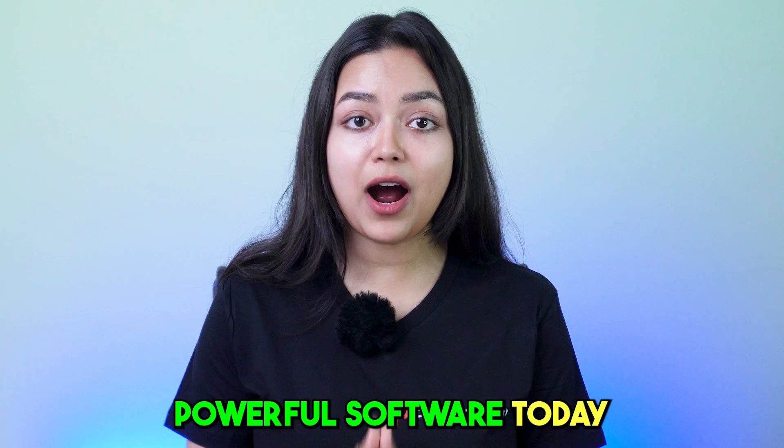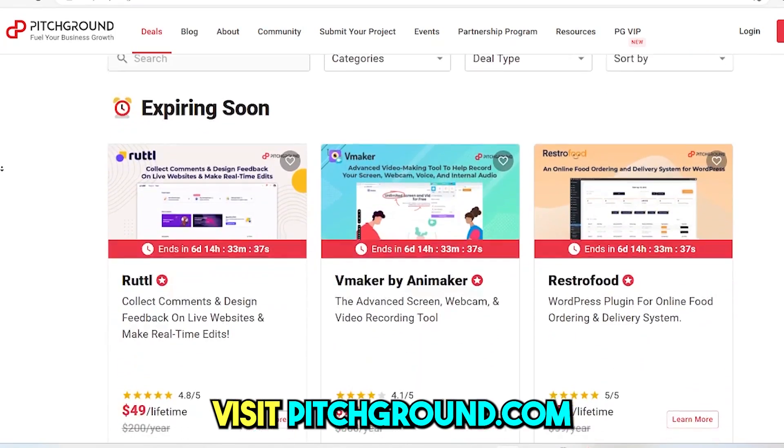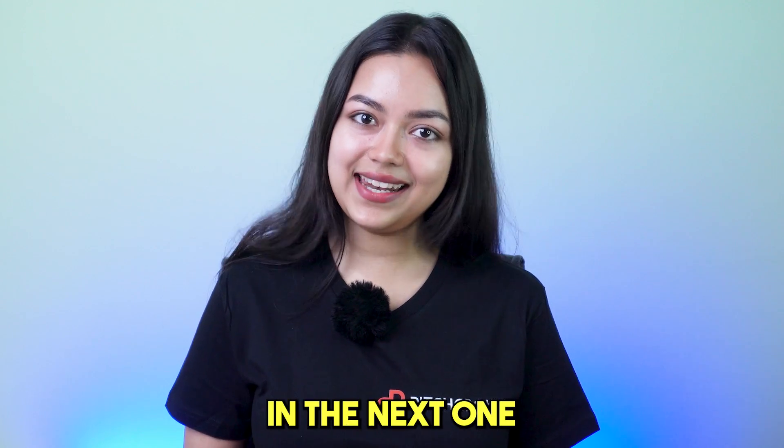Get your hands on this powerful software today and save big with our lifetime deal. Visit pitchground.com and secure your license today. That's it for this video. I'll catch you in the next one.